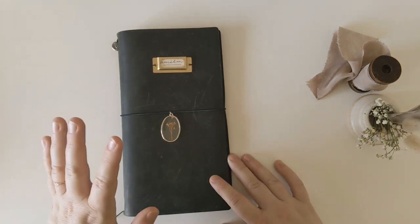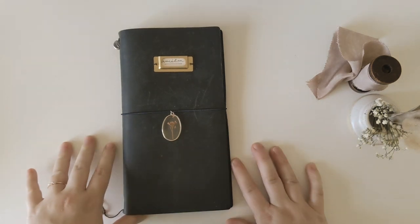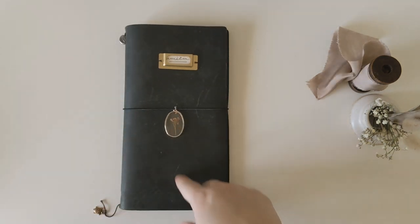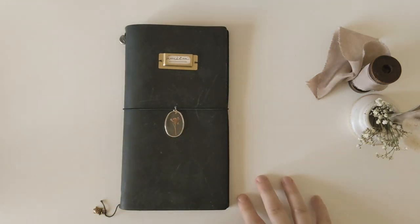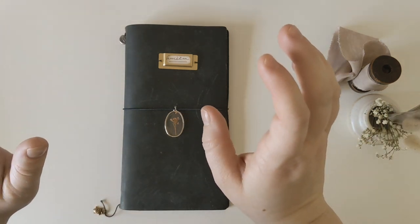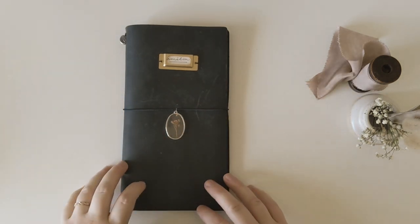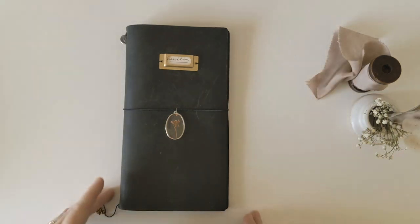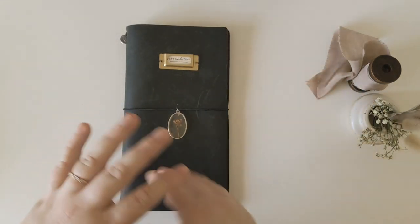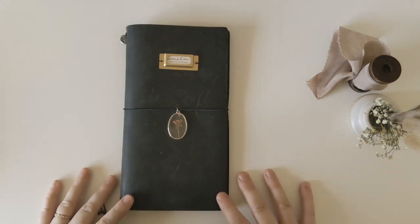She is my very first traveler's notebook. I bought her nearly four years ago — yikes, that was such a long time ago. I was in the middle of bullet journaling when I discovered the traveler's notebook system. I adored the idea of it. I bought Amelia — yes, I name all of my journals, you will know their names by the end of this. I hated the system when I first started, couldn't figure it out, couldn't handle the size going from an A5 Archer and Olive to this tiny skinny thing.